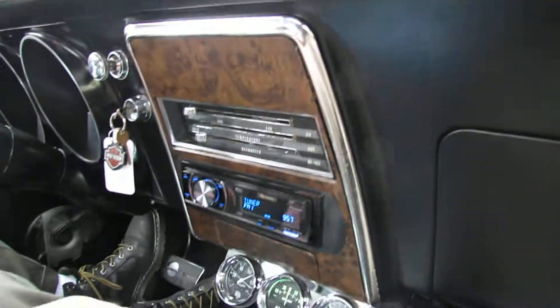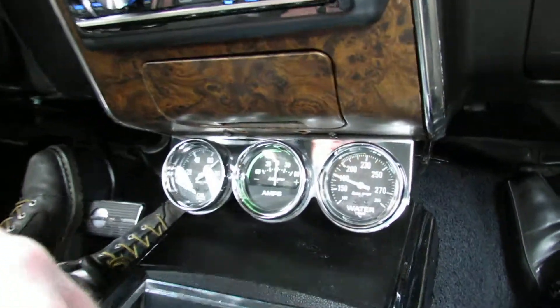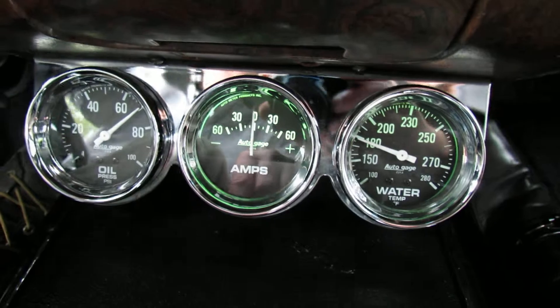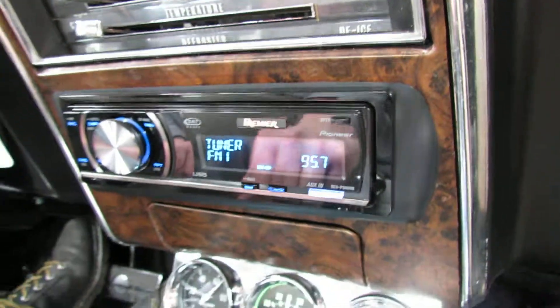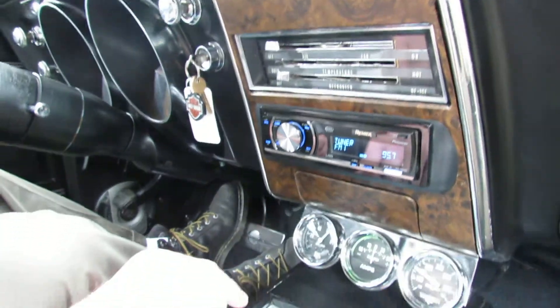As you can see here, it's got nice oil pressure. We're running along here at 180 degrees.